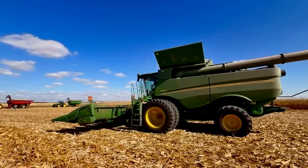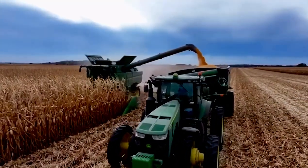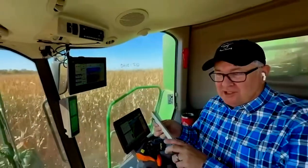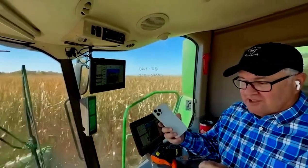A lot of you are spending a bunch of time inside the combine cab. I had a chance this week to help out a good friend of mine, and I love talking about technology. Did you see the new iPhones are out? Here it is — the new iPhone 16.